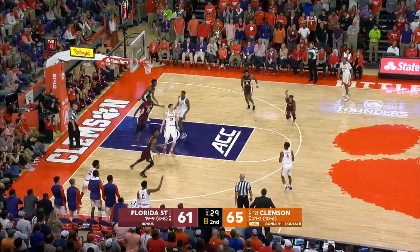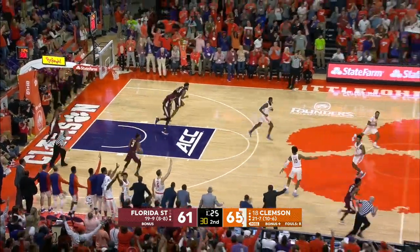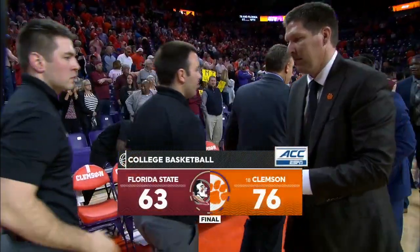Sims open. DeVoe is open in the corner. Mitchell hits the three! Final score from Littlejohn: Clemson 76, Florida State 63.